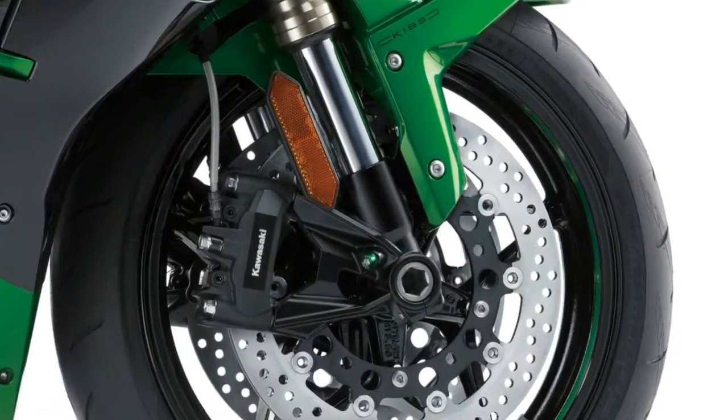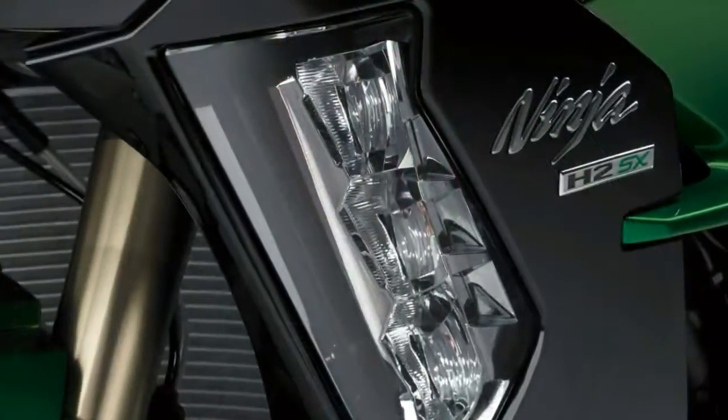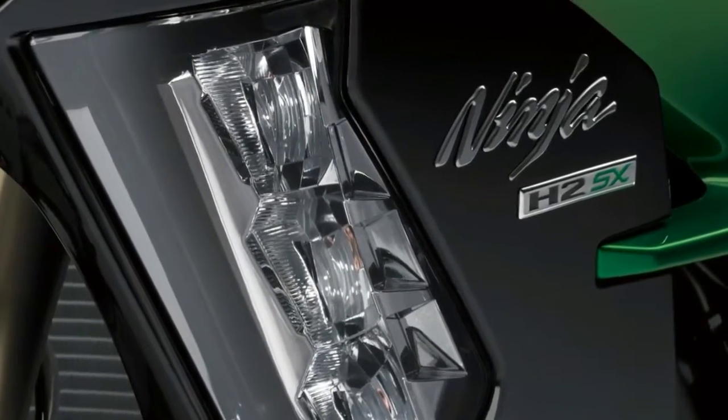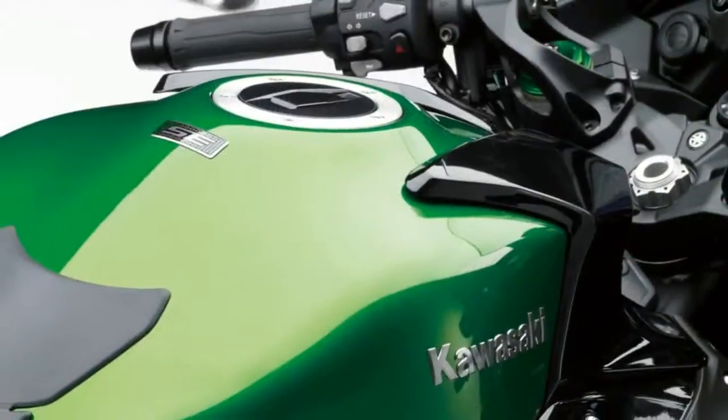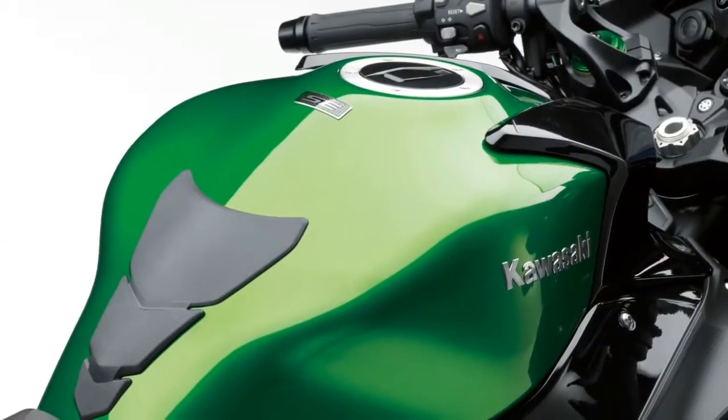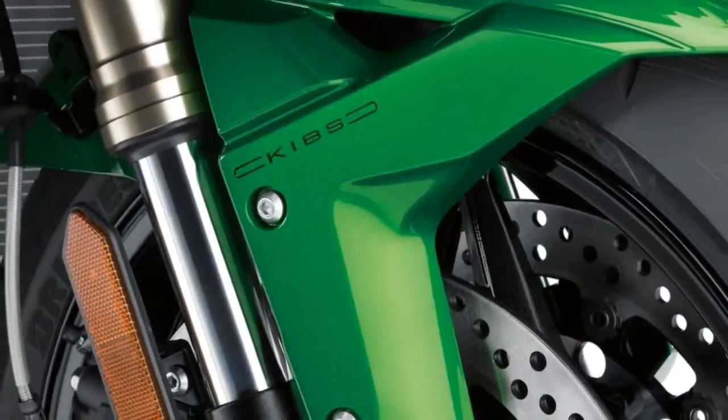The EMU-equipped H2SX is equipped with a number of electronic aids including three engine modes, traction control, wheelie control, anti-lock brakes, and, a first for Kawasaki, electronic cruise control.